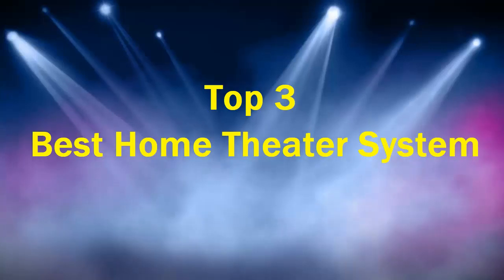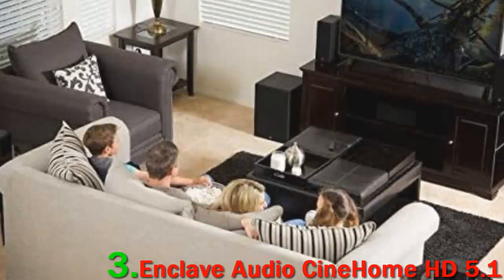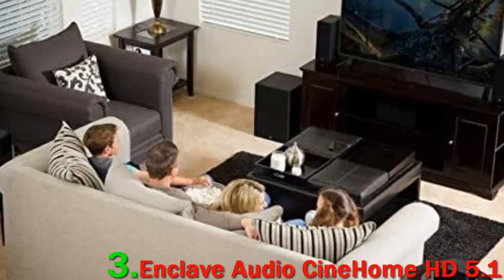Top 3 Best Home Theater Systems. Number 3: Enclave Audio Cinehome HD 5.1. Wireless home theater speakers are slowly becoming more common, and right now we think the Enclave Audio Cinehome HD 5.1 is the one you should get.